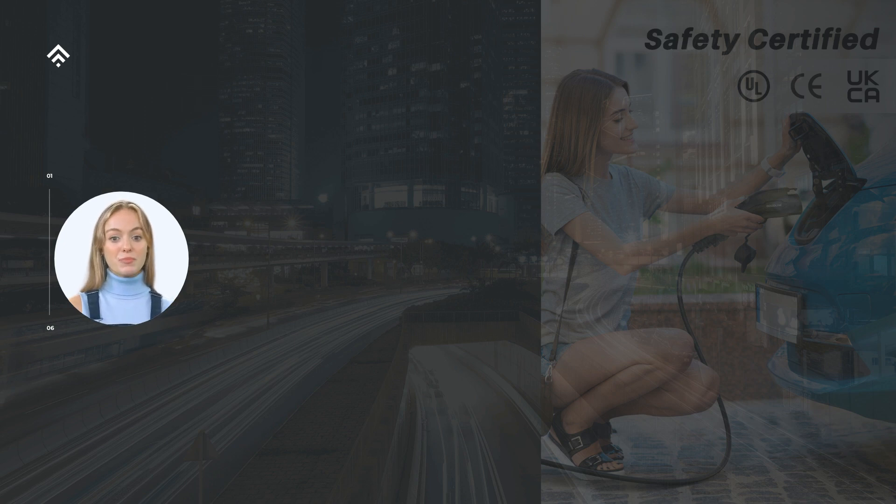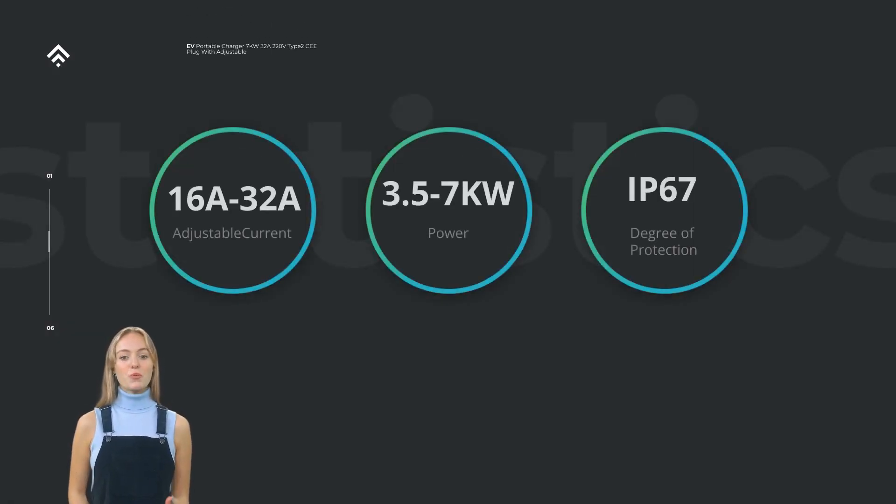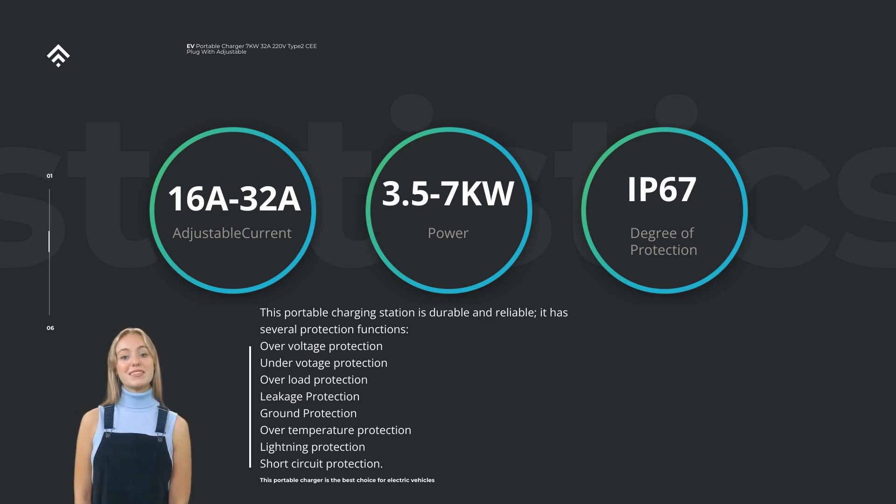The 32A 7KW Power Portable Level 2 EV Charger is a cutting-edge charging solution for electric vehicles. It offers a charging power of 7KW and comes with various amperage options, including 16A, 20A, 24A, and 32A. This high-capacity charger provides a convenient and efficient way to charge your electric vehicle at home or on the go.